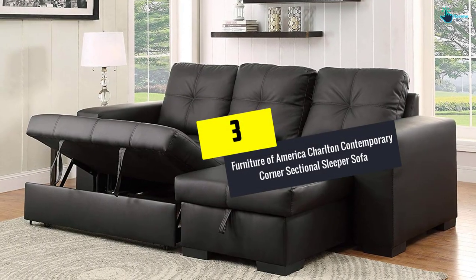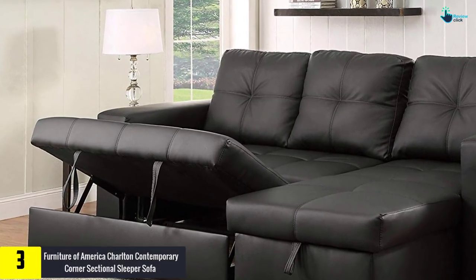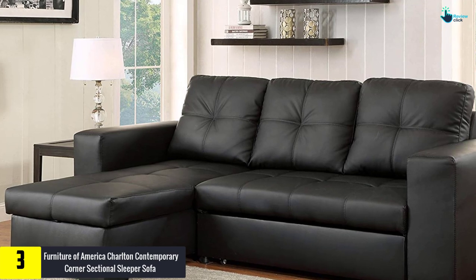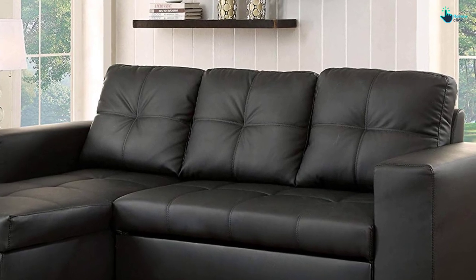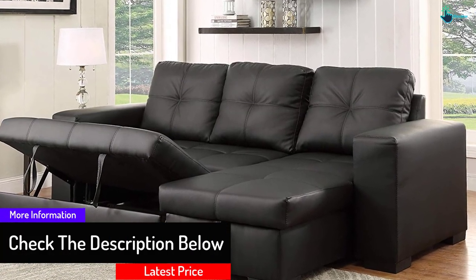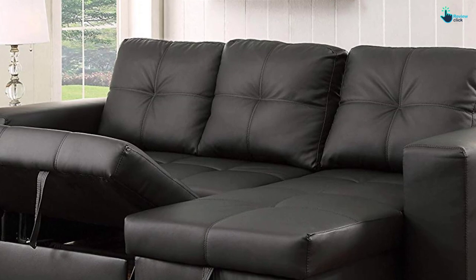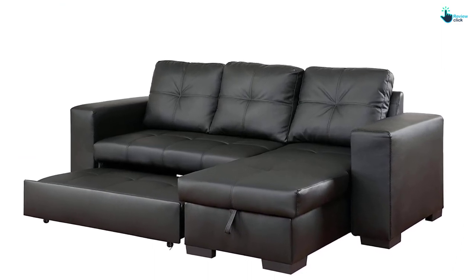At number 3, we have the Furniture of America Charlton Contemporary Corner Sectional Sleeper Sofa. It is one of the leading sofa sets equipped with a unique pull-out sleeper unit that offers intense comfort, combining amazing style with great comfort. It can accommodate almost three people at one time, and is composed of polyurethane materials that offer high durability and strength. It is available in flexible dimensions, and if you reside in a small apartment, you can keep it in a small corner of your home.